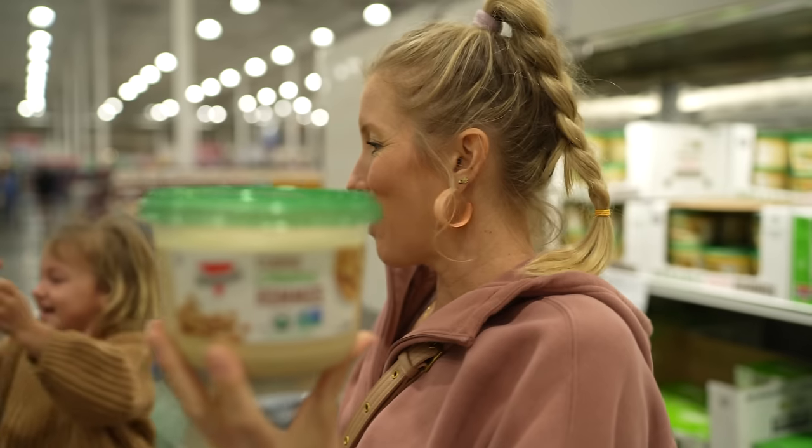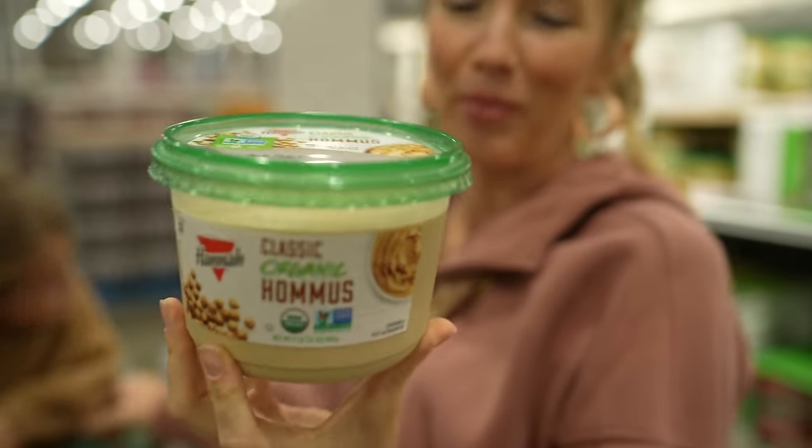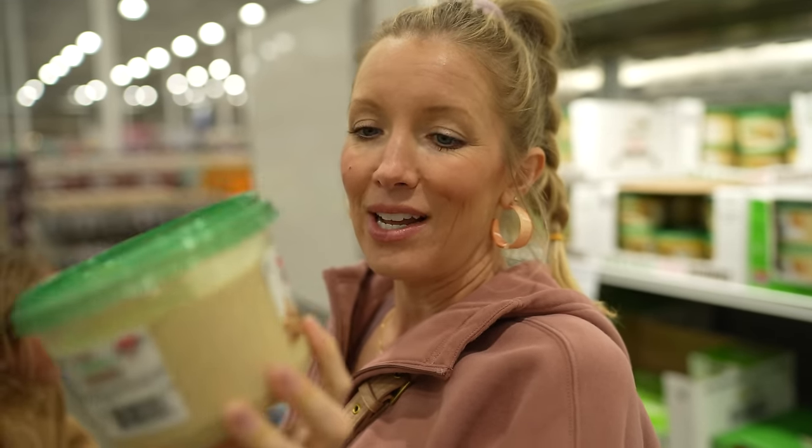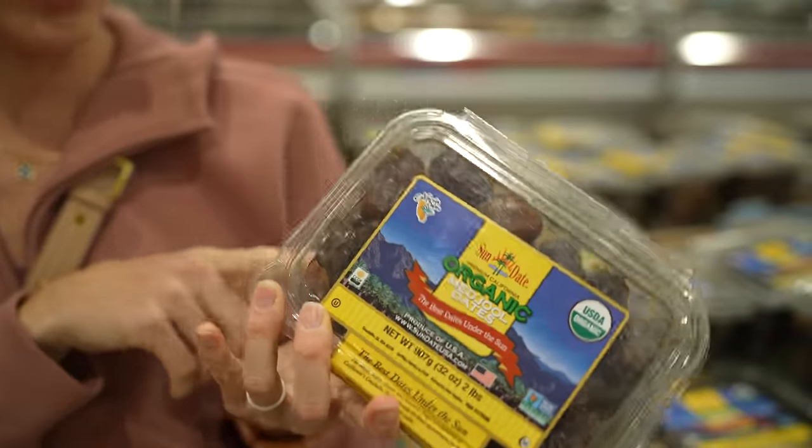Hummus is the one area where we kind of bend the rules when it comes to oil, because we don't typically make our own homemade hummus — it's just easier to buy it, especially for the kids. It does have oil in it, but other than that it's organic and has very simple straightforward ingredients. I'm actually kind of a date snob — I buy mine fresh, the wet packs of Medjool dates from Bautista Organic Date Ranch, also called Seven Hot Dates. They're so juicy and soft and good, and you don't have to soak them when using them to blend for baked goods, date paste, or smoothies. That being said, they do have organic dates here and they look pretty decent.